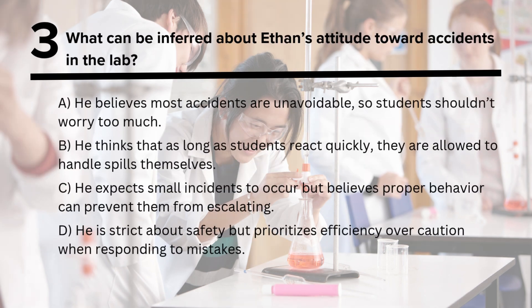Question 2: According to Ethan, which of the following is allowed under lab rules?